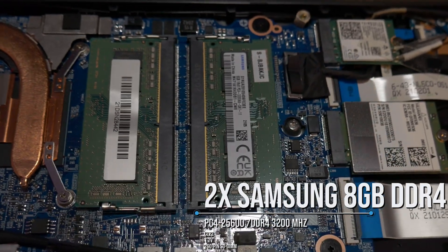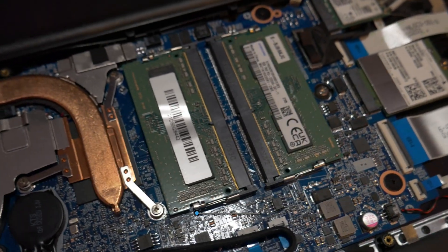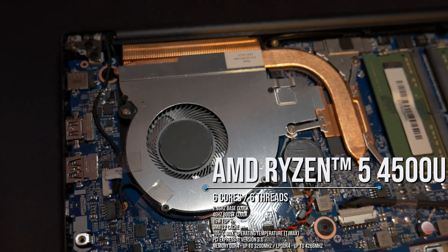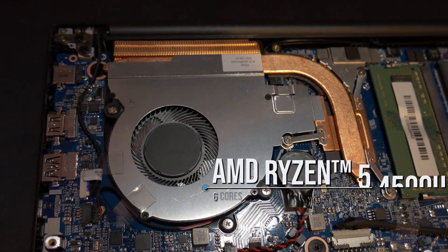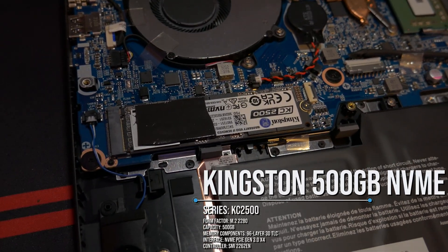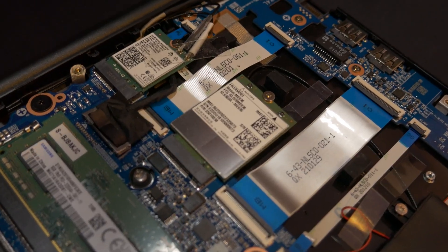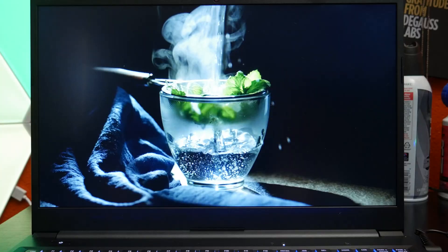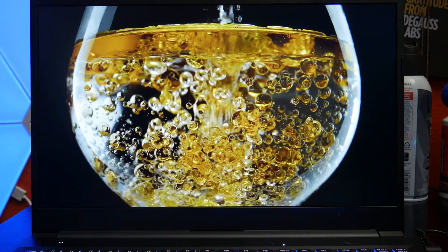For my system specs, I went with 16 gigs of RAM, which is super easy to upgrade later. It has a Ryzen 4500U with Radeon onboard graphics, a base clock of 2.3 GHz and a max boost clock of 4 GHz, with a default TDP of only 15 watts. I went with a 500 GB Kingston NVMe drive, and I also added a Huawei 4G LTE SIM card option for mobile data. The screen is a 1920x1080 IPS panel that just looks great.